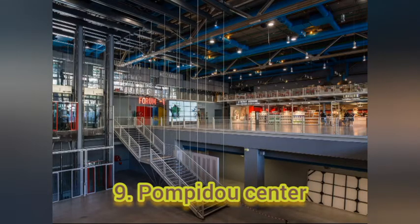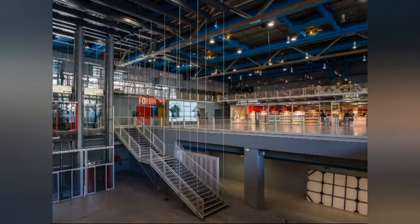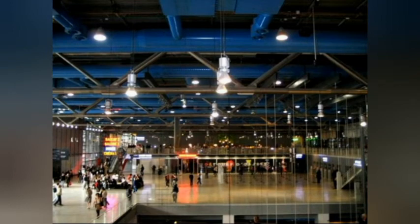Number 9: Pompidou Center. This place is famous for its overpowering industrial-like exterior. It's also one of the most frequently visited cultural monuments in the world. Architects Renzo Piano and Richard Rogers are the two brains behind this structure.